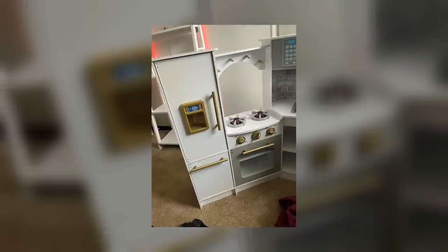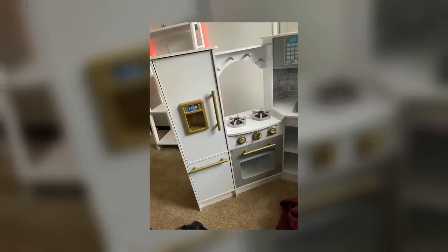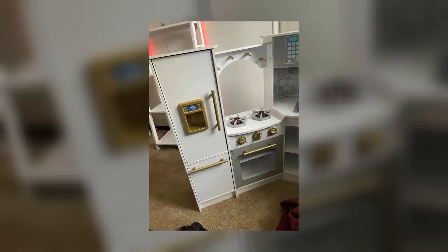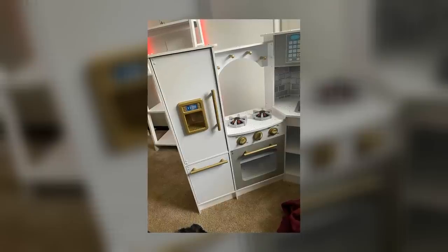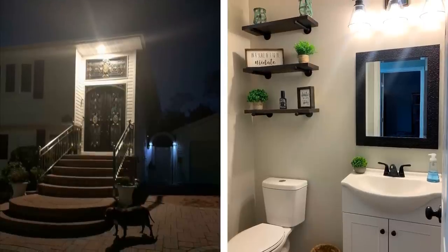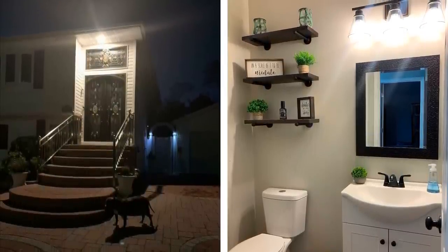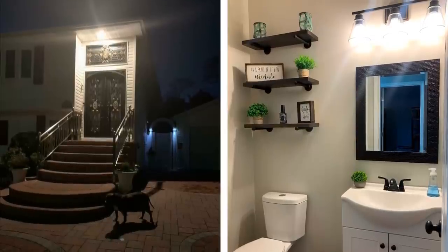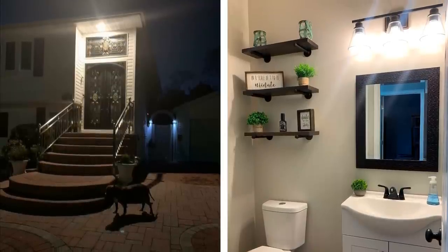Number 3: Refinish tired metal furniture with some metallic spray paint. If you have any old metal furniture that's looking a little worse for wear, don't get rid of it — refinish it. A can of metallic spray paint can work wonders on even the most tired-looking piece of furniture. Just make sure to prep the surface properly before painting and use several thin coats rather than one thick coat. With just a little bit of effort, you can turn an old dresser or table into something that looks brand new.